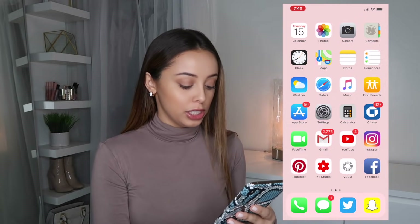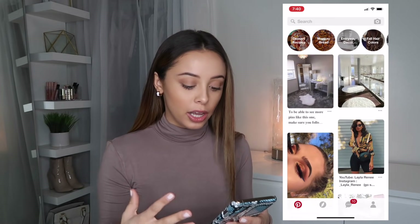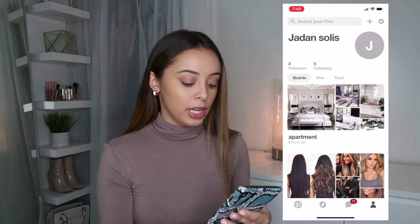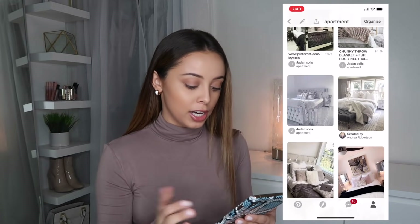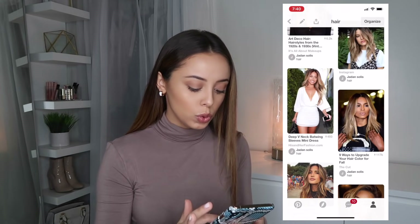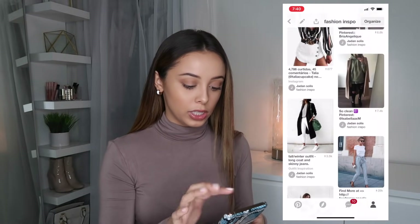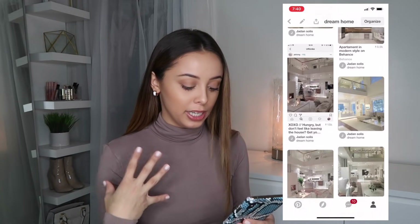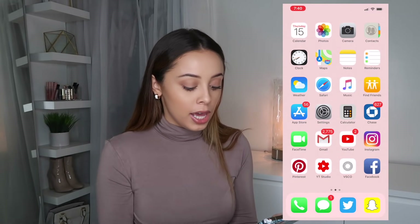The next app I have is Pinterest. I don't know exactly how following people works on there, but I love getting all my inspiration from Pinterest. I have boards for apartment inspiration, hair inspiration, fashion inspo — I get a lot of fashion ideas from Pinterest — and my dream home board, just dreaming big.